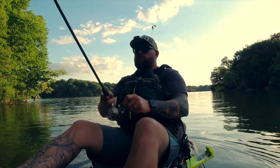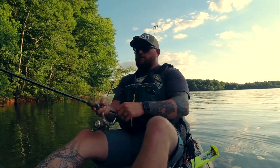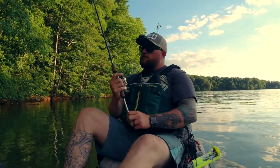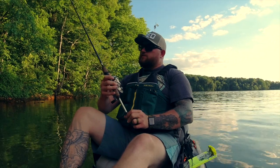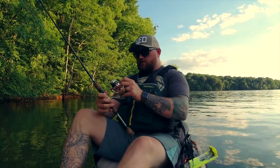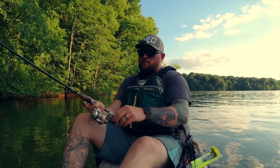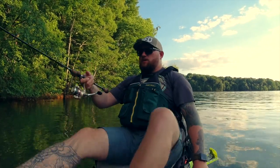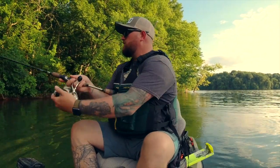We're throwing a Ned rig, guys. I've been zoned out trying to get everything dialed in. We're throwing a Z-Man TRD on a new spinning setup - new to me. We've got a Temple Fork Outfitters 6.6 medium light, so it's got a lot of response in it. And we're running a Quantum Acura-S 2.0. New setup - it was actually a gift to me by Dusty, appreciate that, boy. We're trying to find some fish.